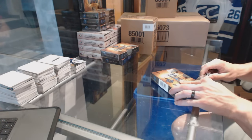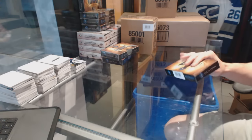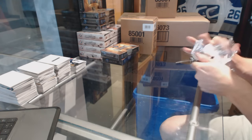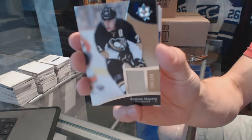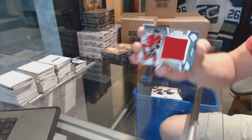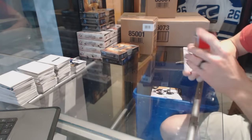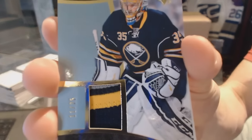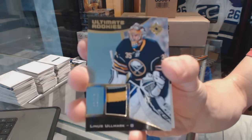Box 3. Base jersey number 199 for the Pittsburgh Penguins, Evgeny Malkin. We've got a Jumbo Materials jersey number 8 of 40 for the Ottawa Senators, Eric Carlson. We've got a 3-color Ultimate Rookie Patch number 11 of 25 for the Buffalo Sabres, Linus Olmark.